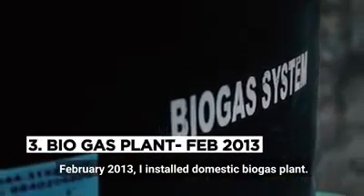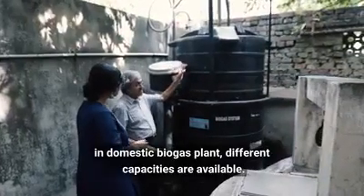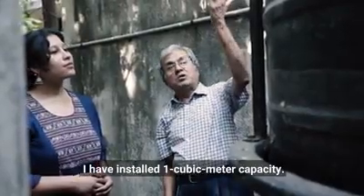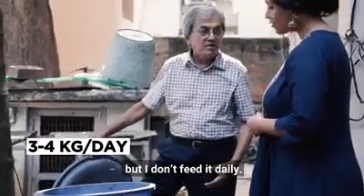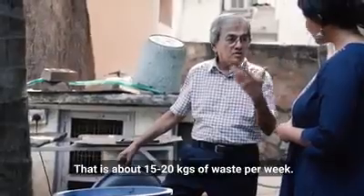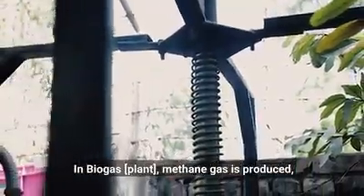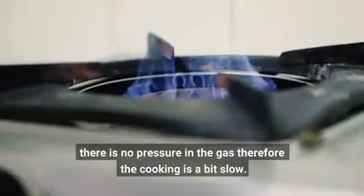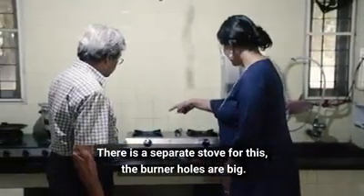In February 2013, I installed my domestic biogas plant. Different capacities are available — I've installed a one cubic meter capacity. I feed about three to four kg per day, but not on a daily basis; mostly on a weekly basis, that's about 15 to 20 kg of waste per week. In the biogas plant, methane gas is produced. There's no pressure in the gas, so the cooking is a little slow. There's a separate stove for this — the burner holes are big.